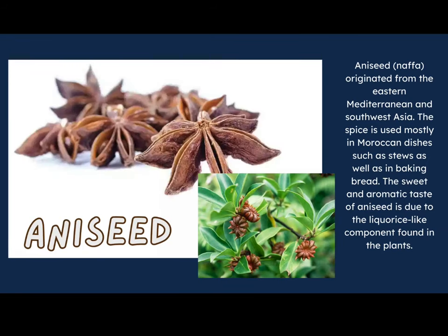Our last spice is called nafa, or aniseed. It originated from the eastern Mediterranean and southwestern Asia. This spice is mostly used in Moroccan dishes such as stews and in baking bread. The sweet and aromatic — meaning it smells really good — taste of aniseed is due to a licorice-like component found in the plant. If you love black licorice, this is a spice you will love!